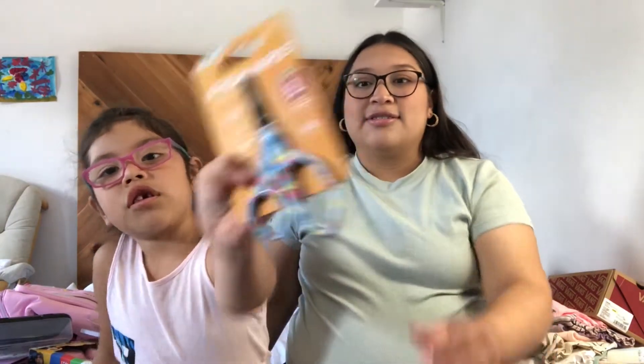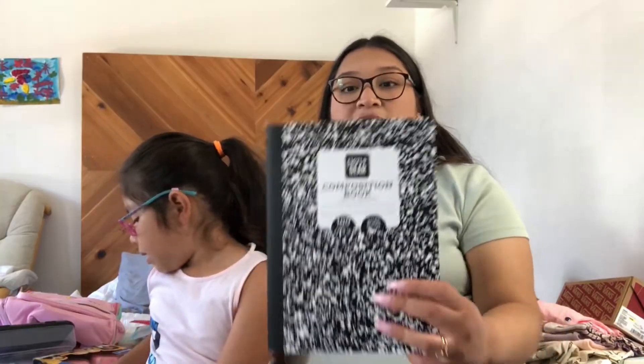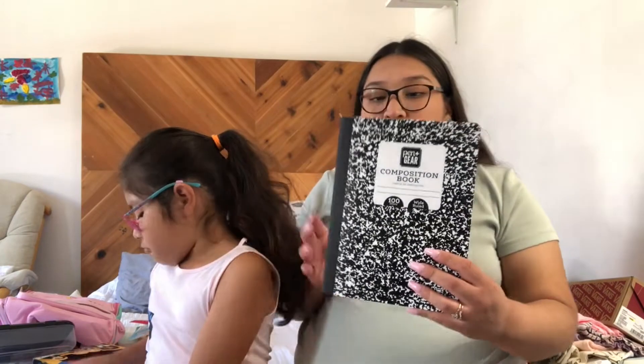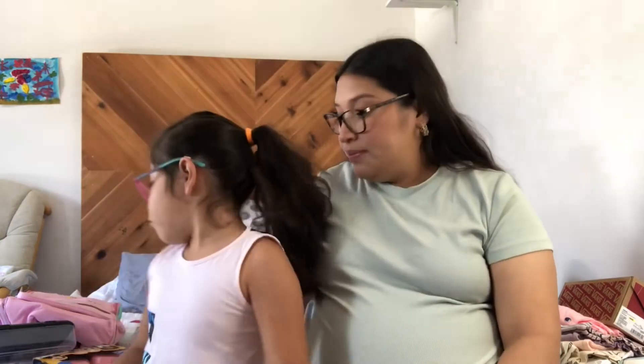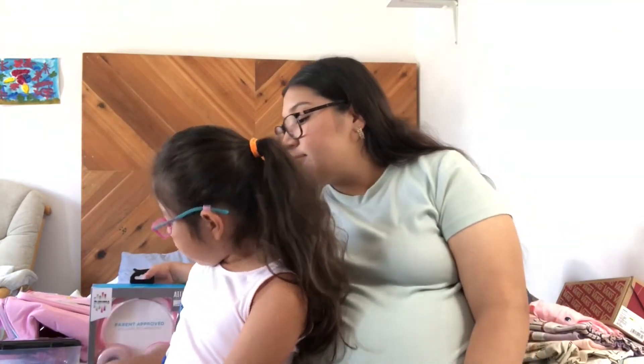So I got these cool scissors. And then we have one composition notebook. I got this sharpener. And I got these notebooks — note cards, note cards. So she can write letters to her mom.